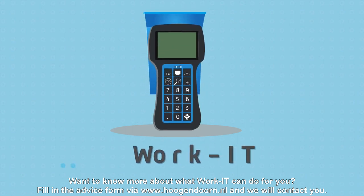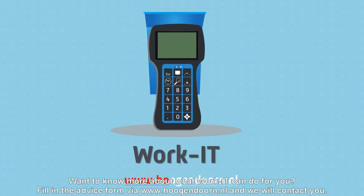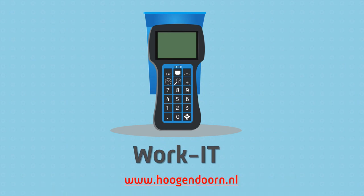Want to know more about what WorkIt can do for you? Fill in the advice form via www.hogandorn.nl, and we will contact you.